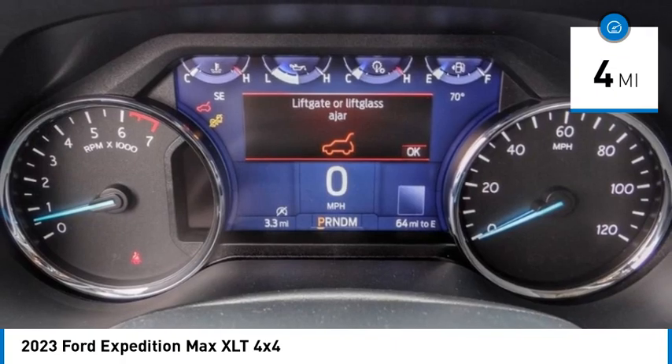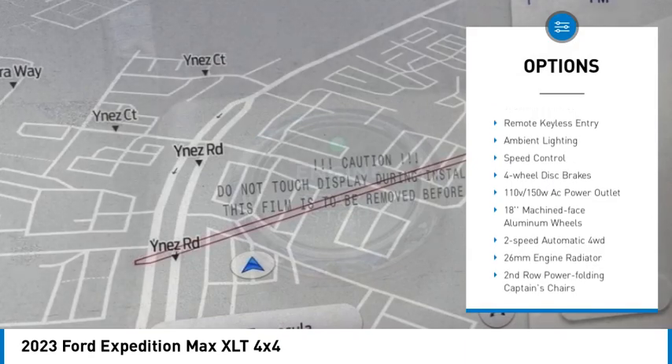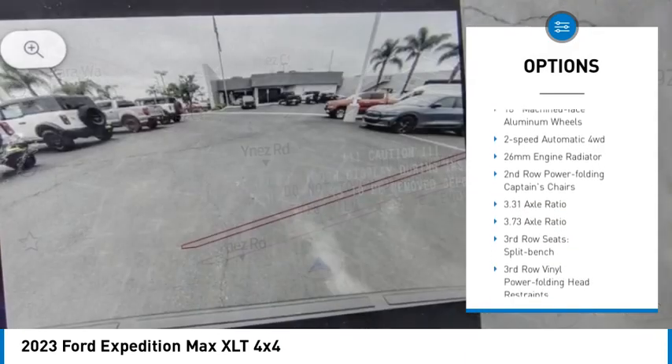Here are some of this vehicle's great options: electronic stability control, alloy wheels, rear spoiler, power lift gate, brake assist, traction control.